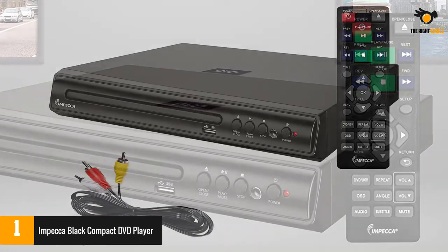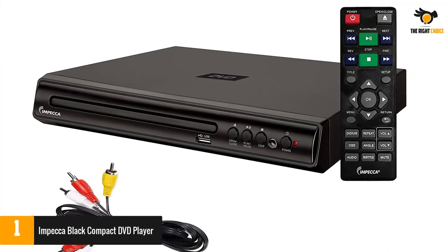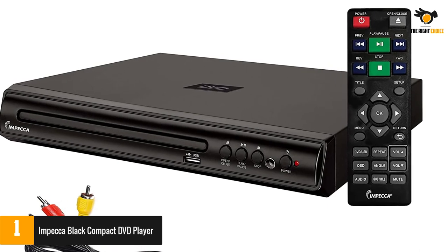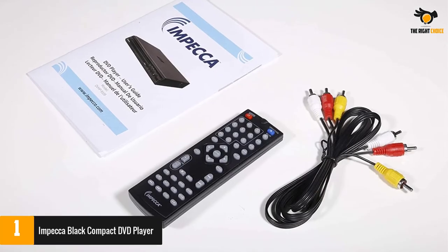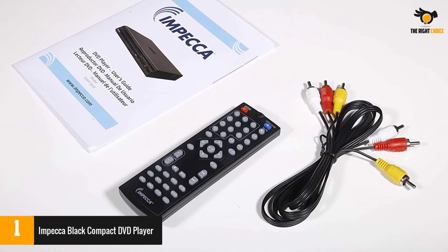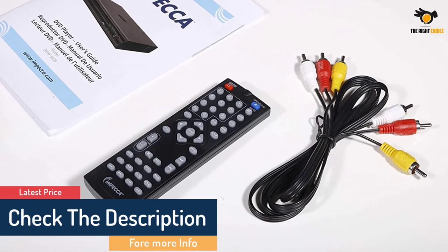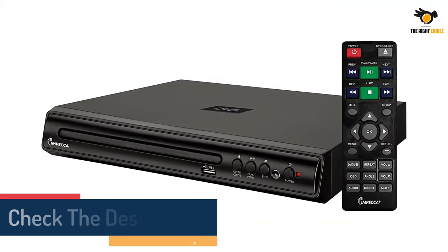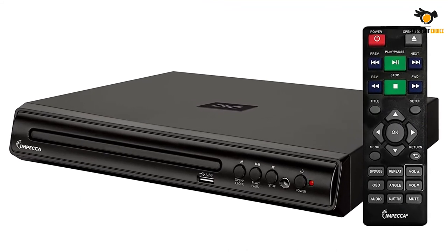The Impeca Compact DVD Player is compatible with most audio, video, and photo formats, including CD, SVCD, MP3, WMA, DVD+R/RW, DivX, DVD-R/RW, and DVD video for maximum viewing and listening pleasure. Being simple and easy to use, the remote control has multi-language menus and subtitles, and more options to skip, slow motion, advance zoom, and single-step play.